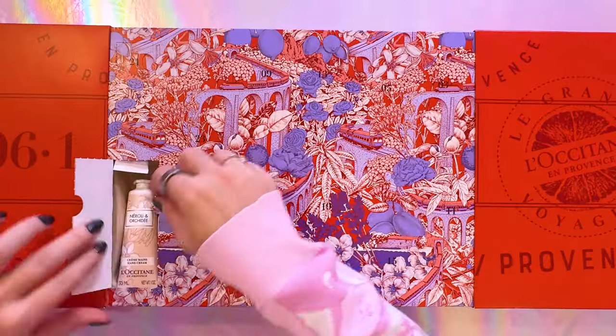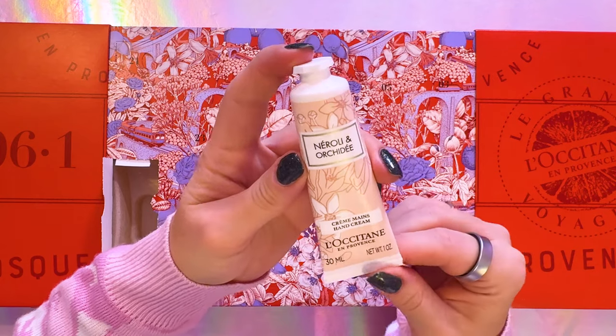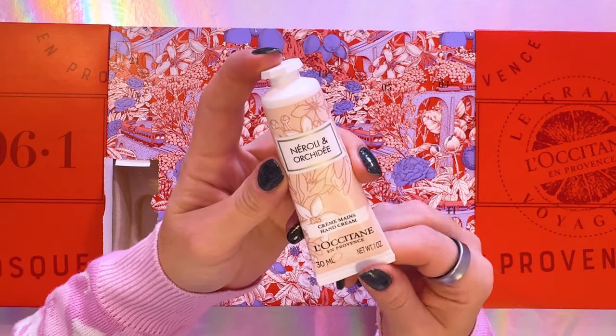Let's go ahead and start with number one. It's a hand cream — this is the L'Occitane Neroli and Orchid hand cream. I wonder what it smells like. That's a wonderful hand cream. It's really a lovely floral scent. It's very simplistic and not overpowering, which I really appreciate.